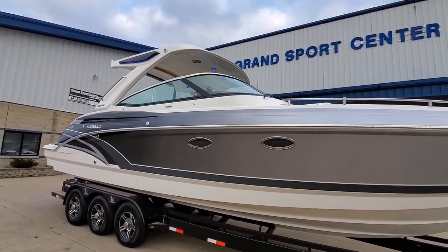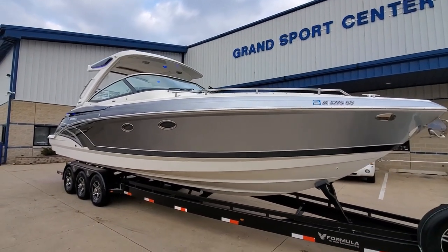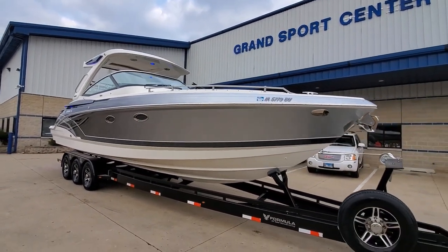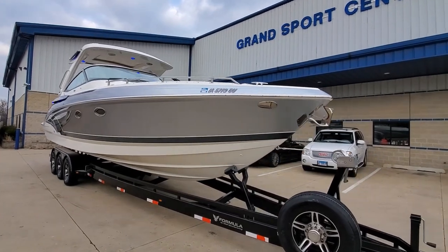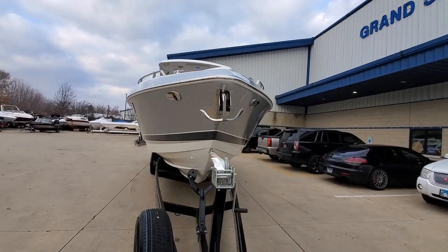We've got an arch with a retractable sunshade and plenty of blue LED lighting. Walking around the boat, you see we've got stainless rub rail and stainless deck rails. We've got docking lights up front and a power windlass anchor.